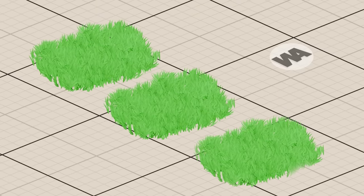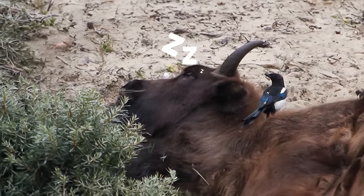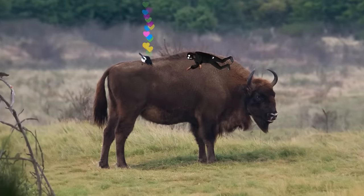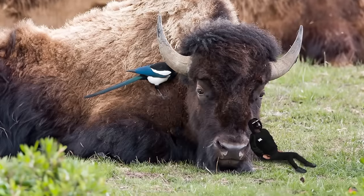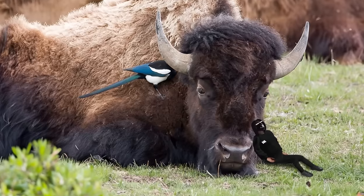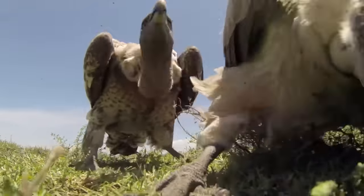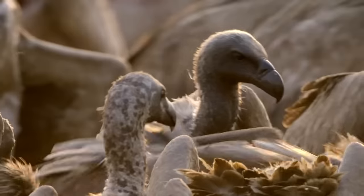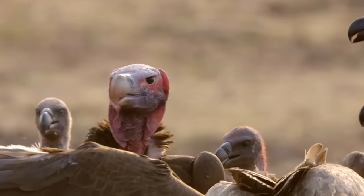Even when bison don't shed their fur, fertilize the surroundings, or dig up puddle spots, they still benefit other animals. For instance, they have a sort of partnership with magpies — the birds pick parasites off the horned giants, and it's a win-win situation. Jackdaws do the same. Bison carcasses serve as a valuable source of nutrients and food even after death, attracting a variety of animals ranging from foxes to mongooses and from golden eagles to magpies, depending on the region.